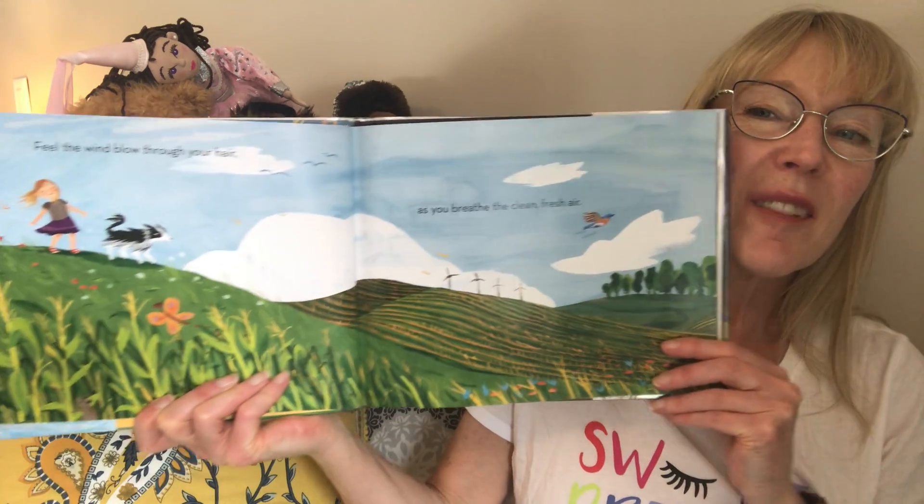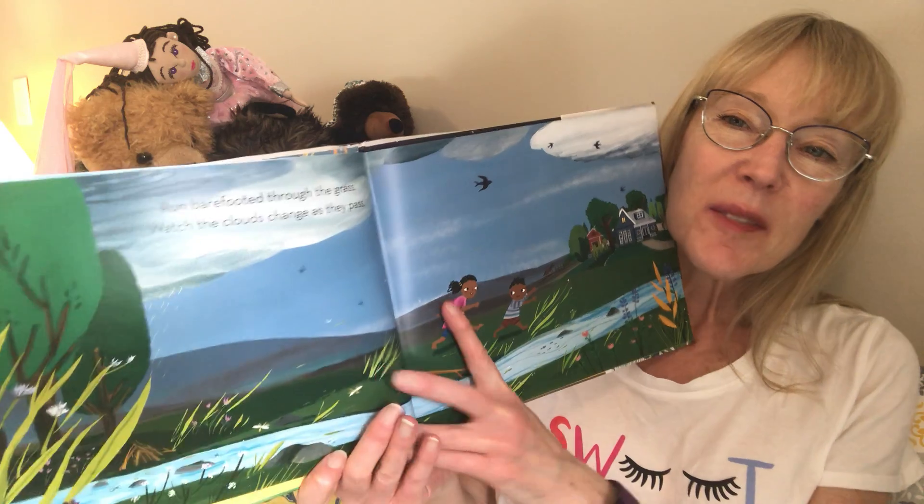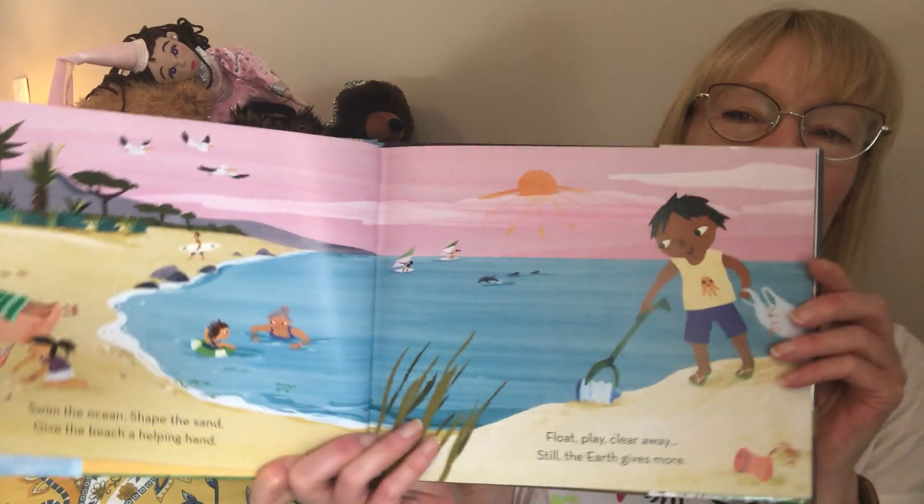Feel the wind blow through your hair as you breathe the clean fresh air. Run barefooted through the grass, watch the clouds change as they pass. Swim the ocean, shape the sand, give the beach a helping hand — float, play, clear away — still the earth gives more.